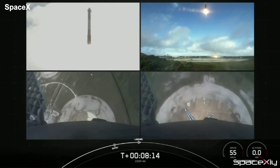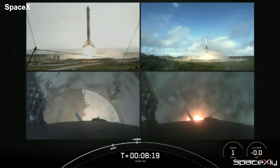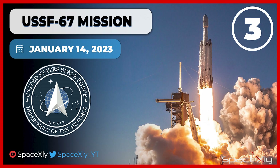We had to wait for almost three years to see a Falcon Heavy mission last year in November, and in less than three months we are going to see another one. This is just the first of five planned Falcon Heavy missions this year. Don't forget to watch this mission live here on the channel.